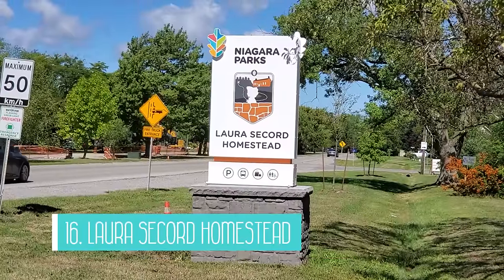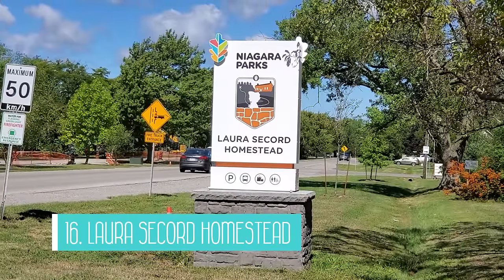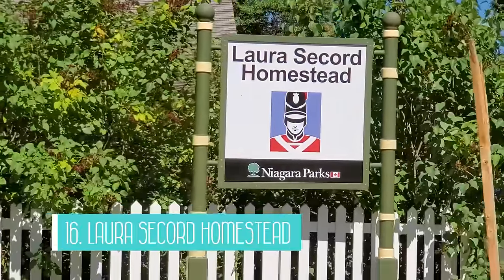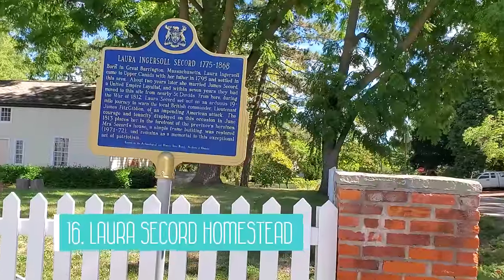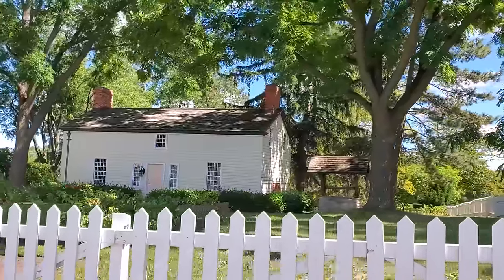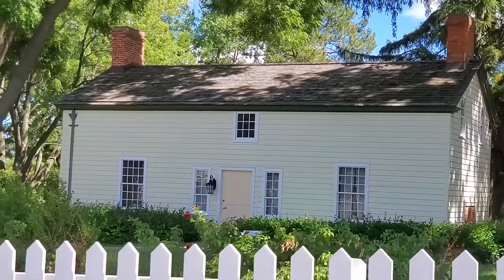Number 16 is the Laura Secord Homestead. Laura Secord is a historic Canadian figure who set out on a brave journey during the War of 1812 to protect her country. You can go on a guided tour of her homestead by guides in historic costume and learn more about Laura and Canadian history.